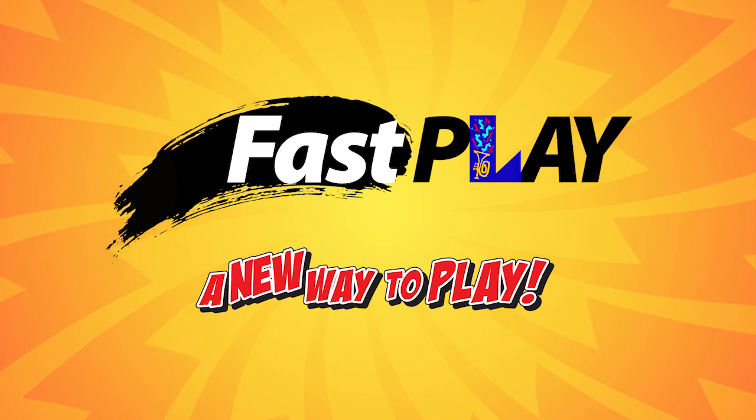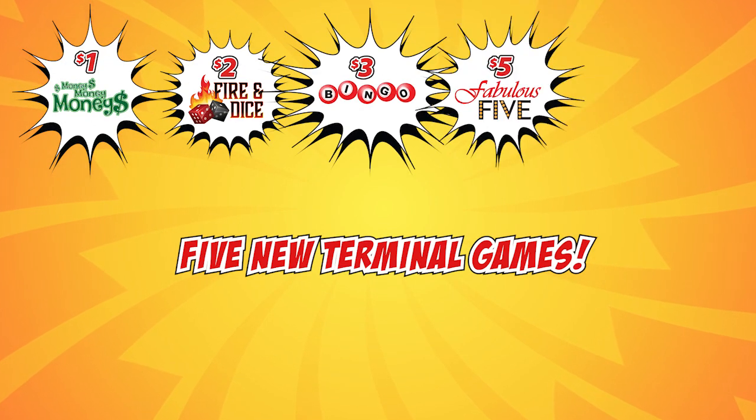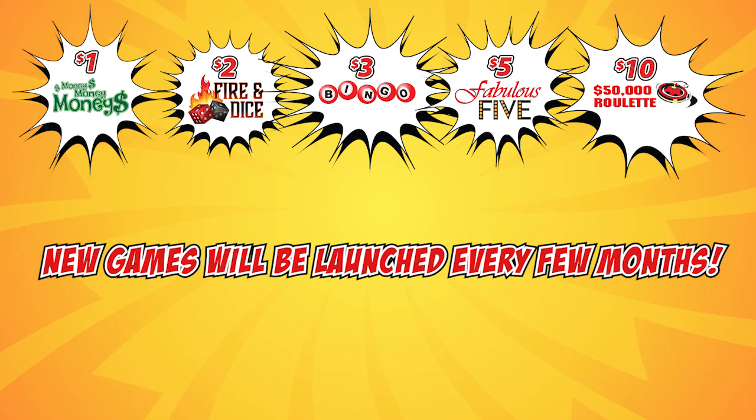The Lottery will offer Fast Play games at the $1, $2, $3, $5, and $10 price points. New games will be launched every few months.